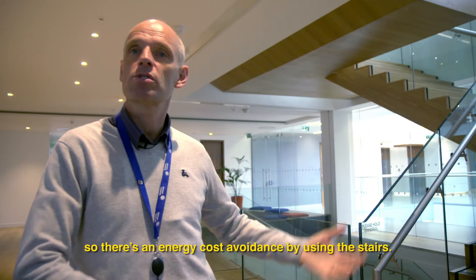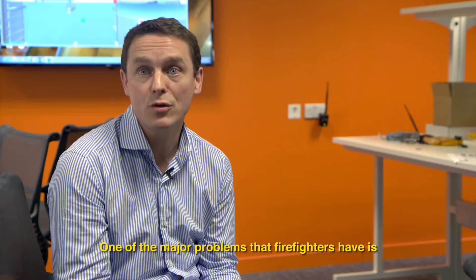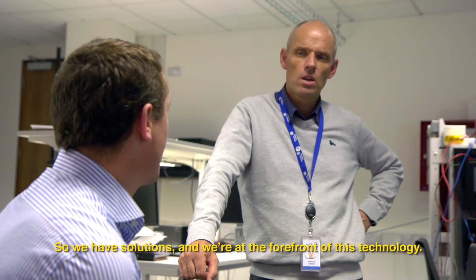We have the camera feed, as you can see, feeding in here. One of the major problems that firefighters have is finding their way around buildings. With this technology, you can actually communicate with someone and say, OK, take three steps this way. You can see it's incredibly accurate. We have solutions to that, and we're at the forefront of this technology.